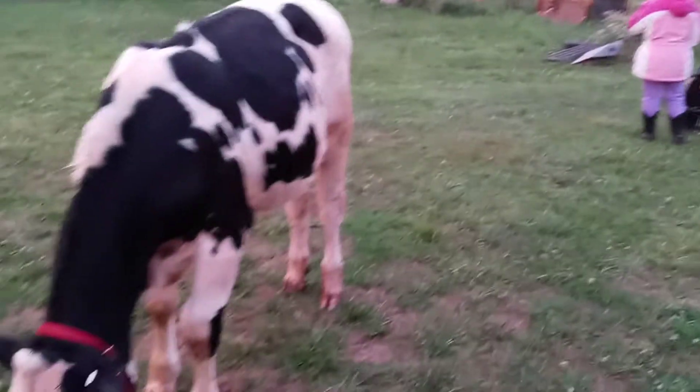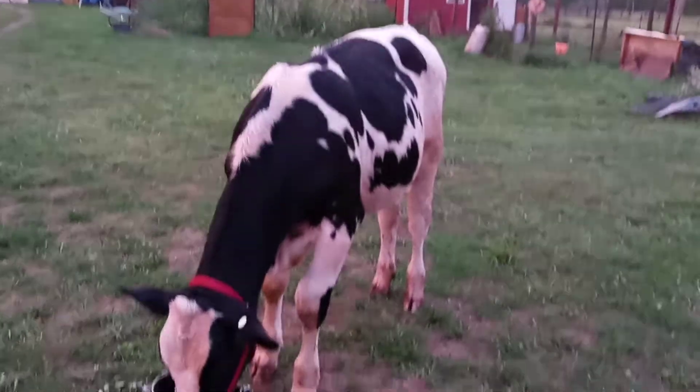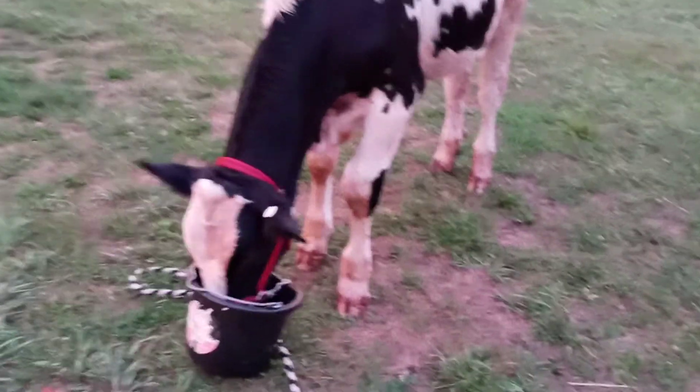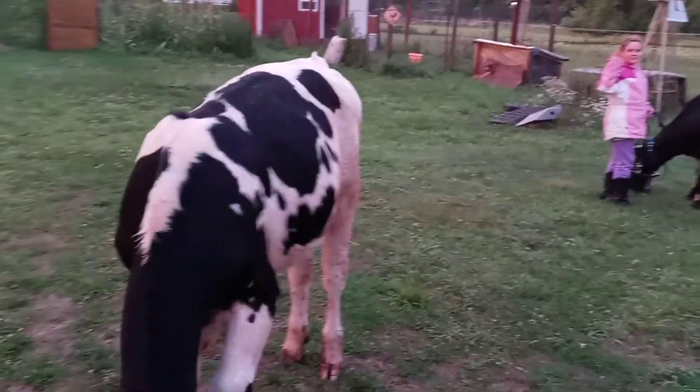Here's Butter working on his bucket. Butter is 500 pounds now, so he has moved up to a regular cattle feed. We're still throwing a little bit of calf feed in there for him, but he doesn't need the high protein quite as much anymore.